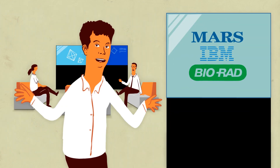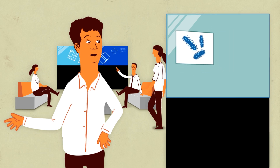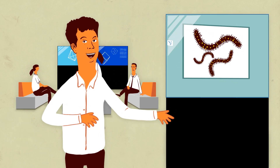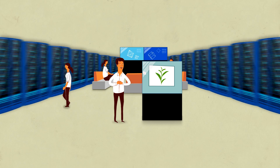That's why Mars and IBM joined forces to sequence the genomes of all the organisms in the food supply chain. That's millions of organisms, but big data is what IBM is good at.